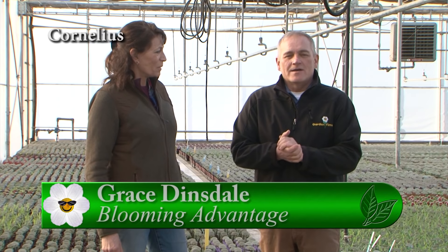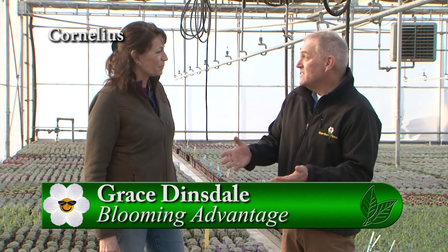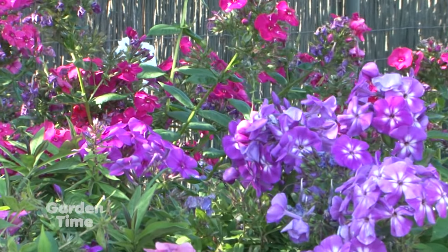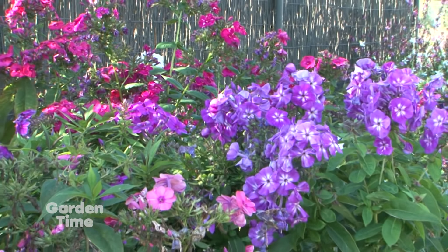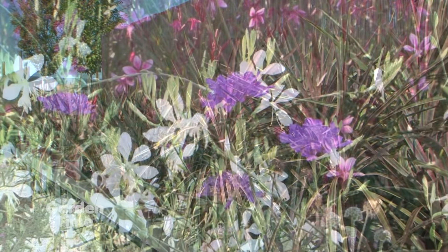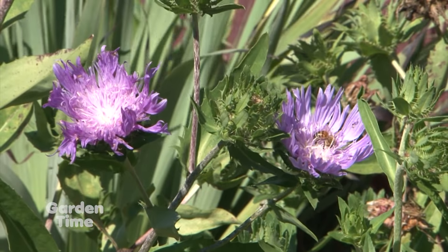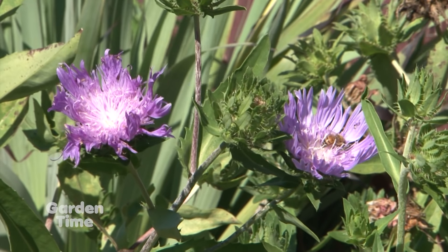It's a great delight to be out here at Blooming Advantage. I'm with Grace Dinsdale. I've bought and sold so many plants from you all over the years, and we wanted to figure out what is the process of how you get such amazing plants. It starts with cultivar selection - you've got to choose the best varieties that are available. One of the main factors we consider is plants that work well in our droughty summer environment and the Pacific Northwest. That's definitely part of how we choose the cultivars we offer.